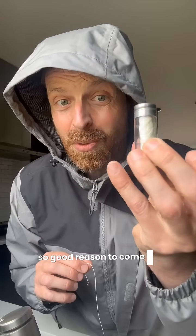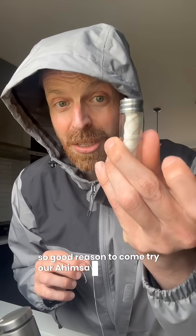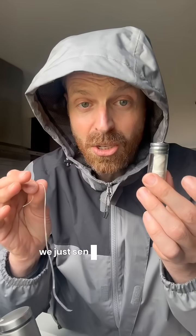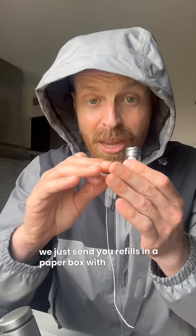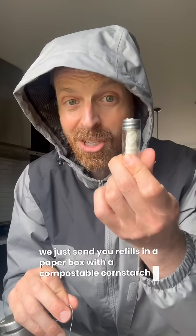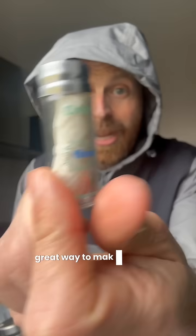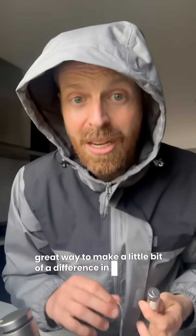Good reason to come try our Ahimsa Silk Floss reusable glass container — we just send you refills in a paper box with a compostable cornstarch bag. Great way to make a little bit of a difference in your everyday routine.